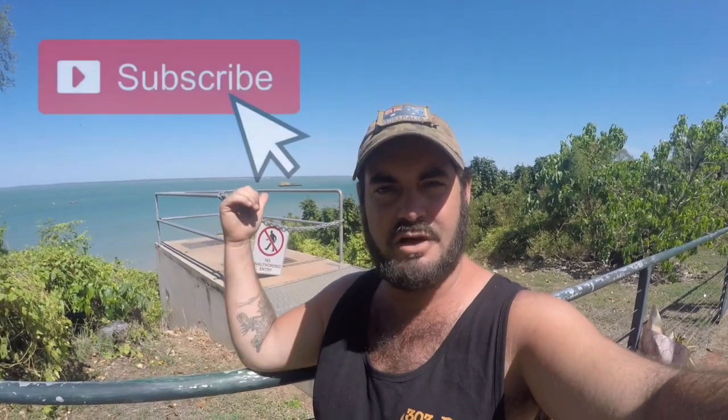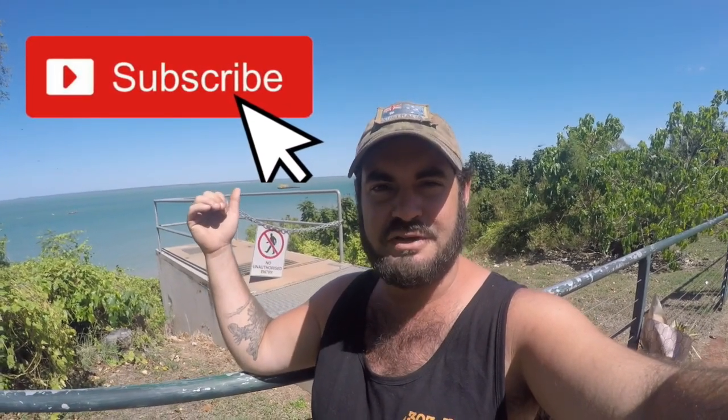G'day guys, it's JB with JB Adventures. Welcome back to another weekly video. So last week we left you in Katherine and we've headed north since then. If you can see behind me, that is the ocean which means we've made it into Darwin. We've currently just pulled up into Bicentennial Park which is just next to the water here. It's also dog friendly so it gives us a place to let the dogs out, let them run around a little bit, go to the toilet before we head on to our first attraction.